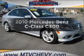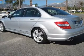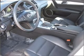Imagine yourself in this 2010 Mercedes-Benz C-Class. If you're looking for a first-rate auto, this one could be yours today, with a solid six-cylinder engine that responds smoothly to its automatic transmission.